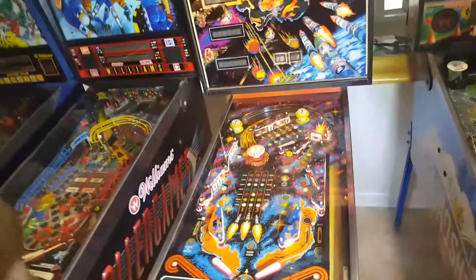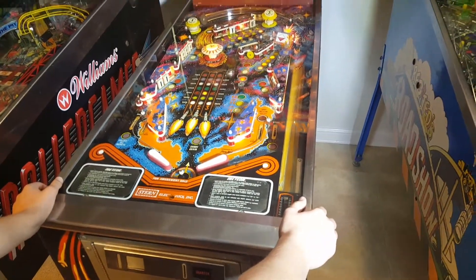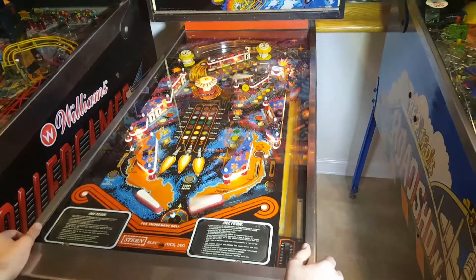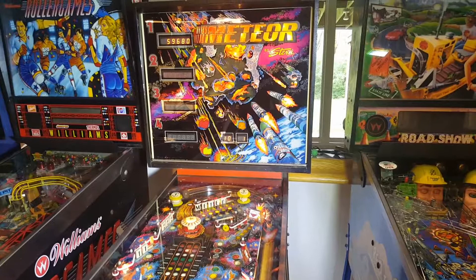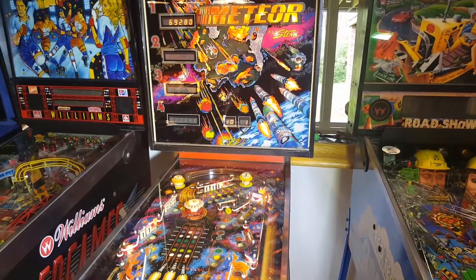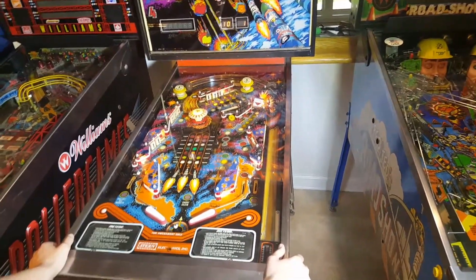The game is pretty clean, plays real nicely. There's a couple of lights that just aren't working on the bonus area, and there's maybe a segment or two on the scores that aren't lining up. So it's not a hundred percent, but I would say 99 and a half percent.